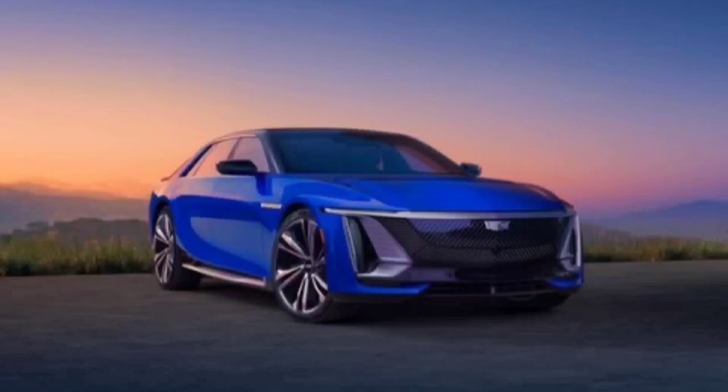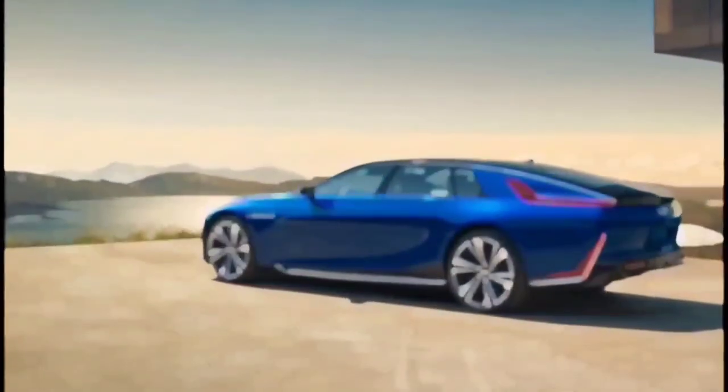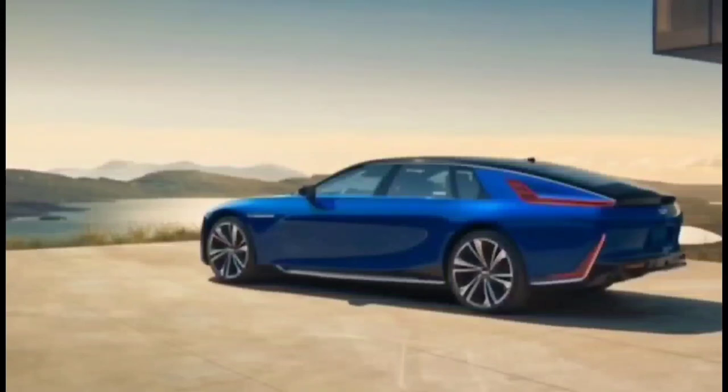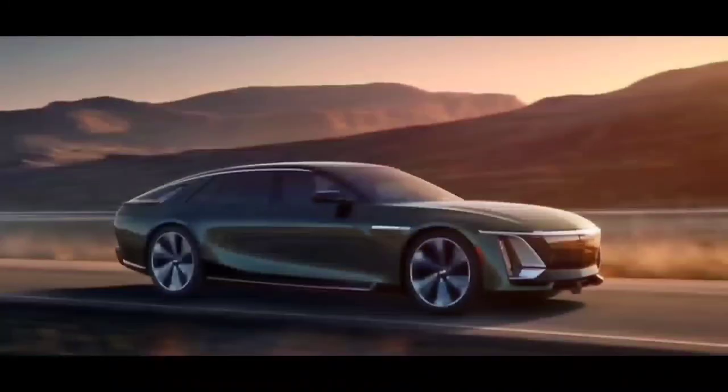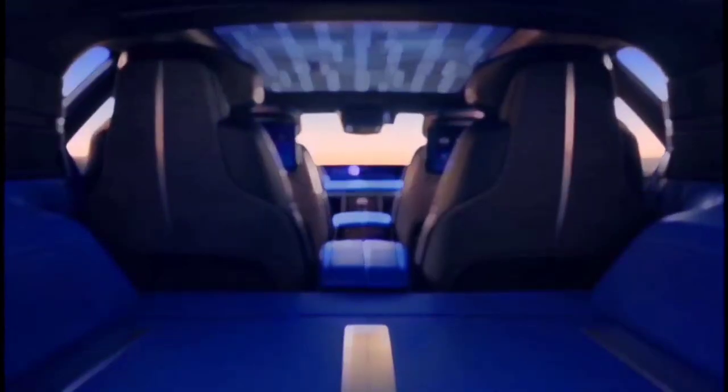Cadillac's battery electric flagship aims to take on the likes of Rolls-Royce and Bentley in an attempt to prove the American luxury brand is still the standard of the world. The 2024 Cadillac Celestiq arrives as the most extravagant and expensive model the brand has ever built — an avant-garde four-seater hatchback made by hand and built to order, fitted with an expected 600 horsepower, an estimated 300 miles of range, and a base price of more than $300,000.